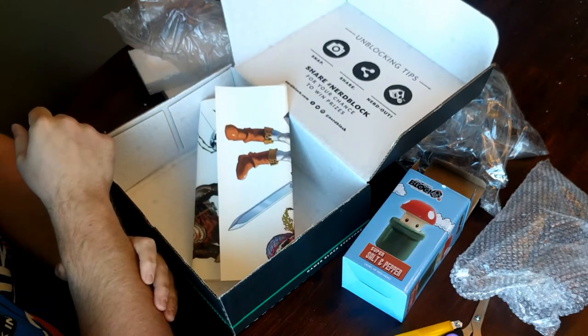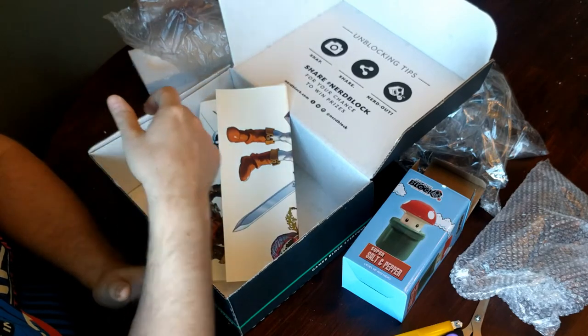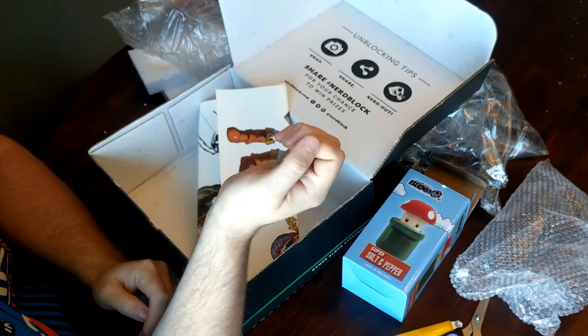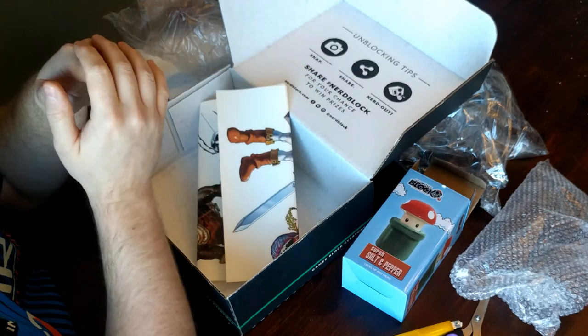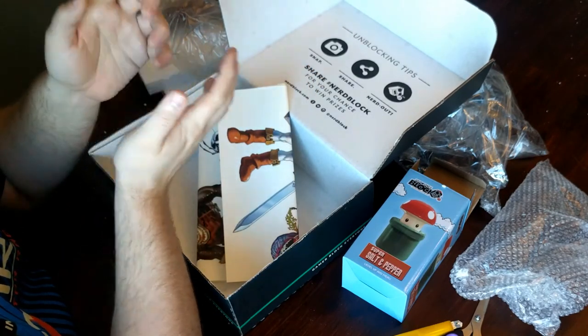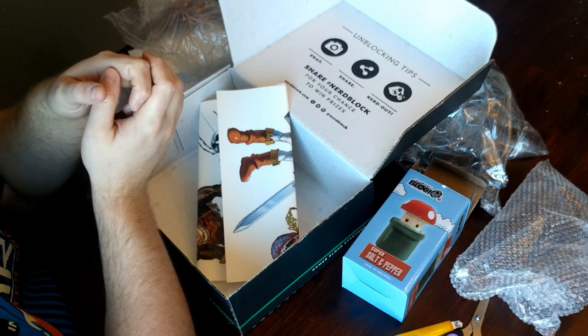That's it for this month's block, although they told me the July one should be on its way shortly. I hope you guys enjoyed the unboxing — if you did, toss me a thumbs up. If you're new here, you can subscribe and click the bell so you're notified when I put out new content. I do one of these blocks every month, and then everything else centers around 3D printing and gaming. Until next time, stay creative.